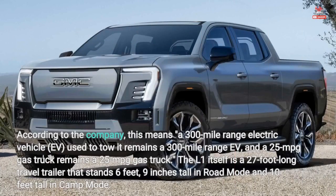According to the company, this means a 300-mile range electric vehicle used to tow it remains a 300-mile range EV, and a 25 miles per gallon gas truck remains a 25 miles per gallon gas truck.